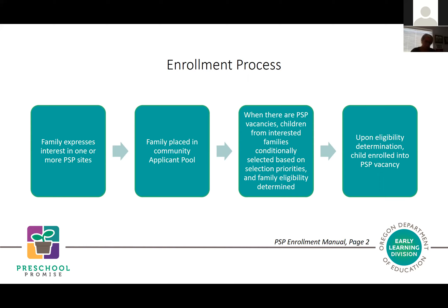As coordinated enrollment staff, we expect you to maintain contact with providers to notify them of selected families, support the handoff of the family to the provider once determined eligible, and support families in completing eligibility determination and enrollment paperwork. You're also available as the family contact for concerns with a placement or connections to other programs in your coordinated enrollment process.